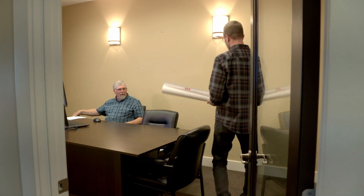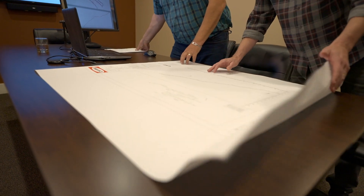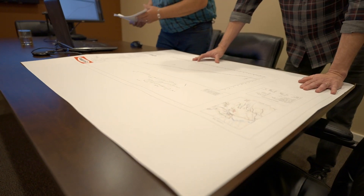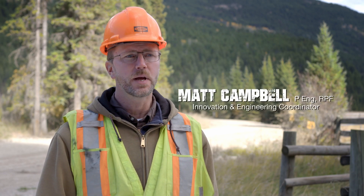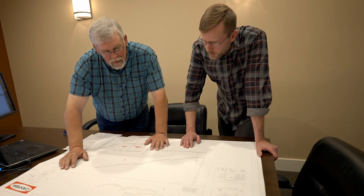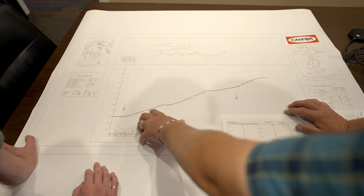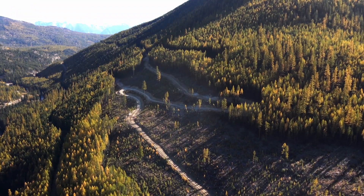I'm Matt Campbell, I'm the Innovation and Engineering Coordinator with CANFOR. We're spending extra effort on switchback planning and layout, because extra effort and time spent on that stage can save huge amounts of costs and headaches later on in the process, and it can also avoid creating potentially unsafe conditions at a later stage as well.